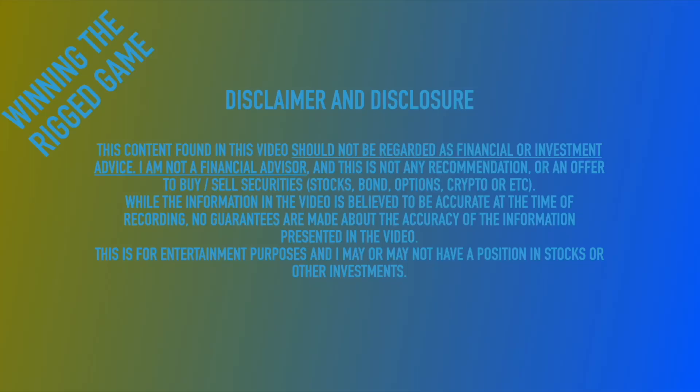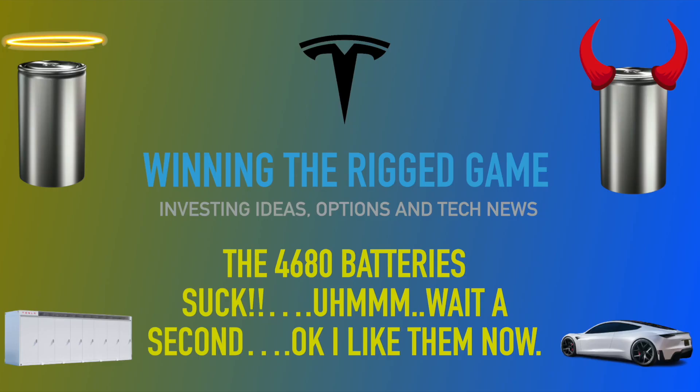Welcome to Winning the Rig Game. As always, this is not investing advice. This is just a way to share my ideas and thoughts about the market. Let's get into this.